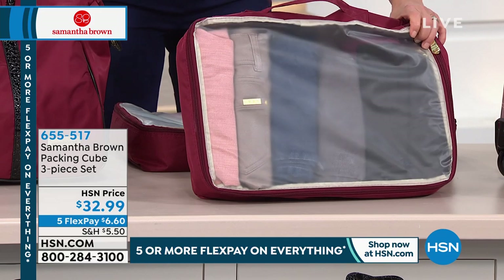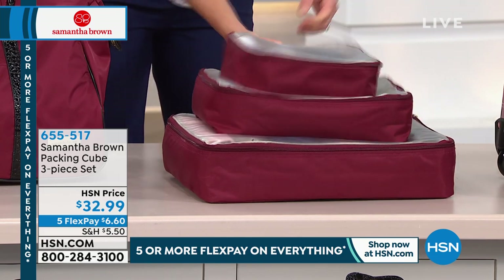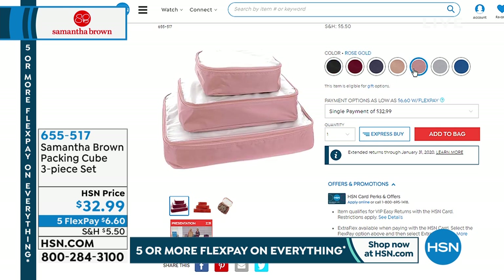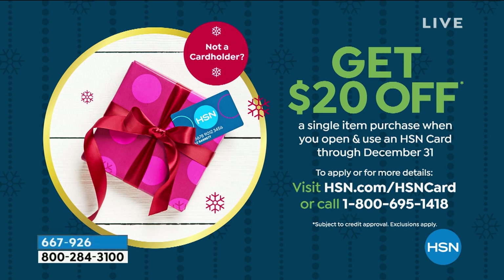I love that you put handles on the packing cubes — such a thoughtful detail that makes all the difference. All colors are available if you want to match back with your packing cubes. However, we only have the final 200 in rose gold, which debuted today as a brand-new color — absolutely beautiful. We'll be showing that in the today's special coming up in just a few minutes. And if you haven't signed up for the HSN card, today you can get $20 off — those packing cubes could be about $12.